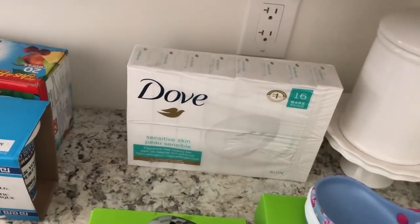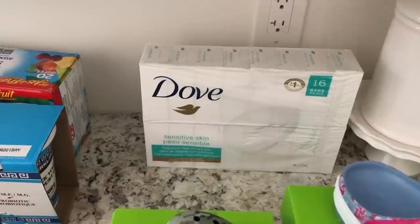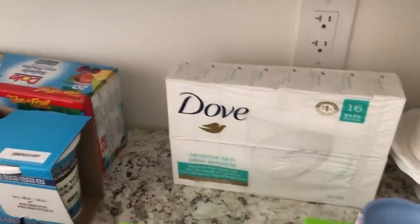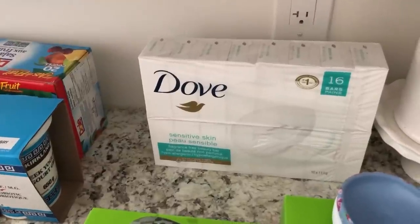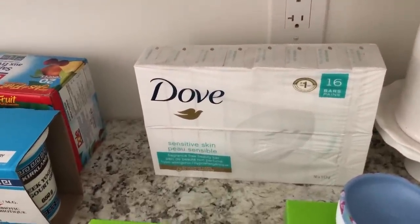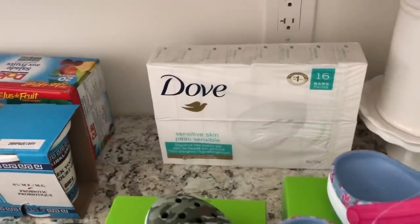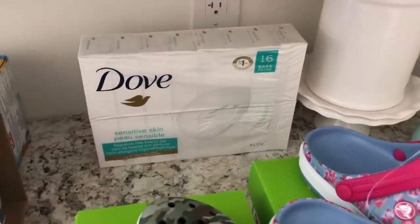We got some Dove soap. My husband likes to use bar soap. My grandmother used Dove soap pretty much her whole life, and when she was in a nursing home the nurses commented to my mom about how nice her skin was — my mom said all she ever used was Dove soap. So Dove holds a little special place in my heart because it reminds me of my grandma. She used to keep lots of bars in a bowl in her bathroom.